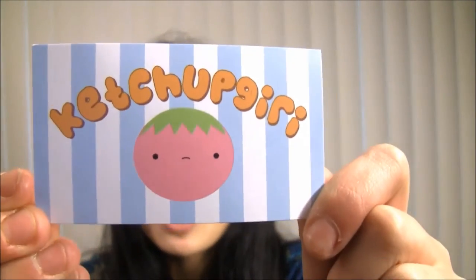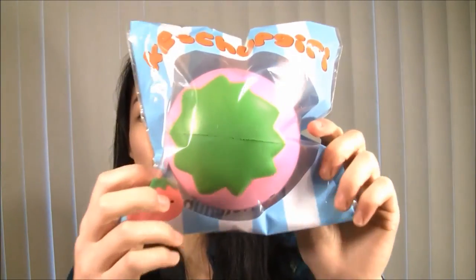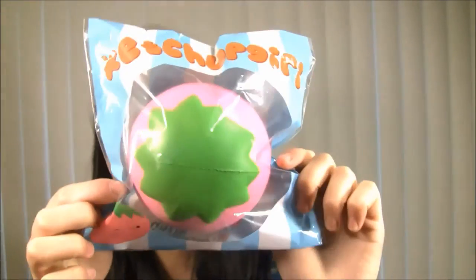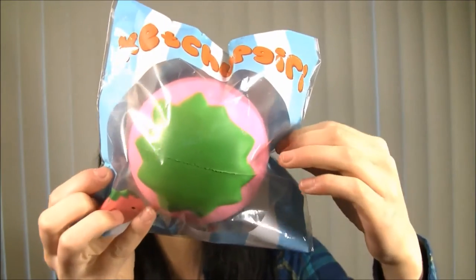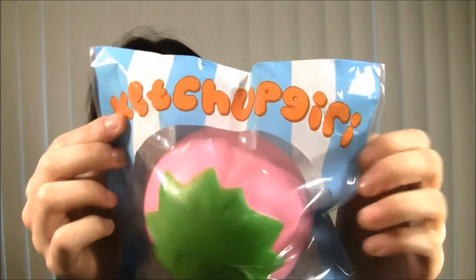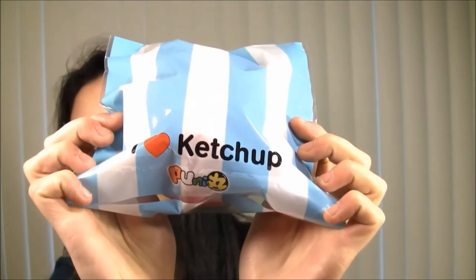The first package is from Ketchup Geary. Inside first there is this business card, which is so cute. And there's her social media. Here is what I ordered — it is the Ketchup Geary tomato. And you can't really see his face, but look at the packaging, it's so cute. It just says Ketchup Geary at the top. It says I love ketchup, and there's the Pneumar licensing.